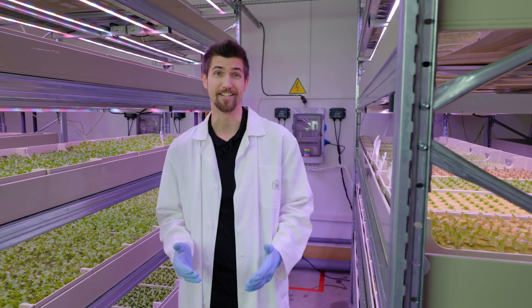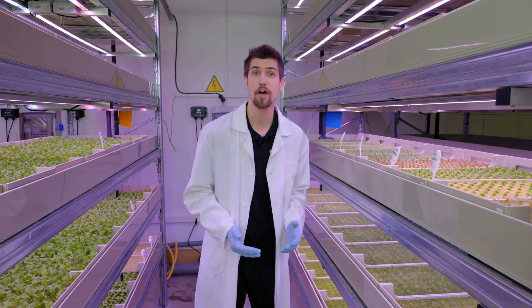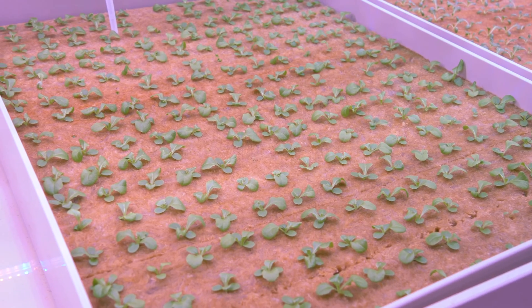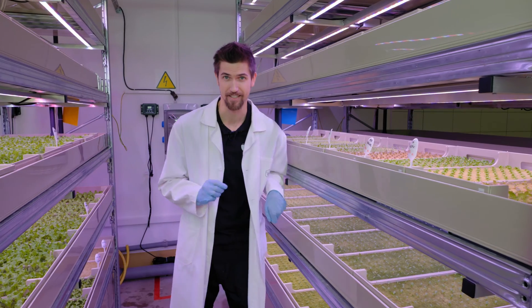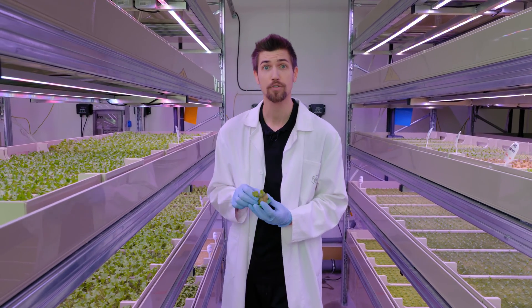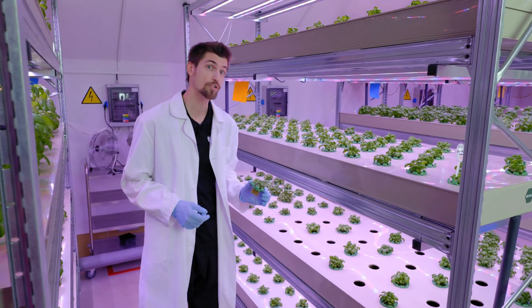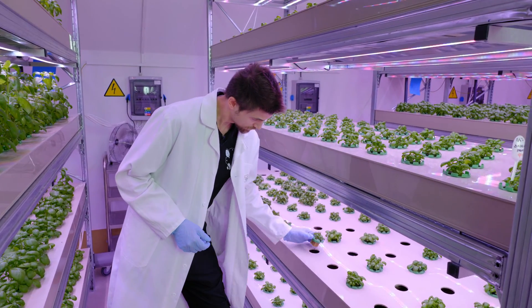We'll start right here at the birth of new life. We're in our nursery, where we are growing our own vegetable seedlings from the bare seed. Each crop germinates and grows here for about two weeks. After 13 to 15 days, the seedlings go into the growing racks.